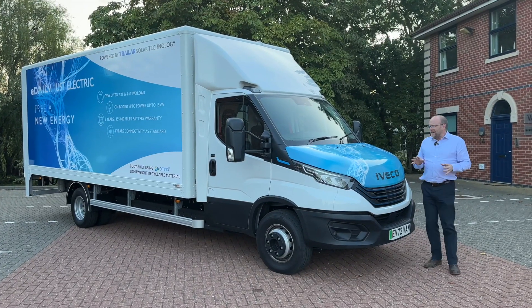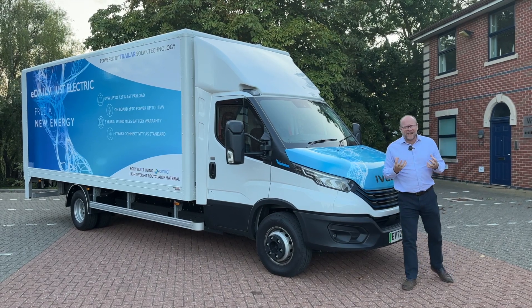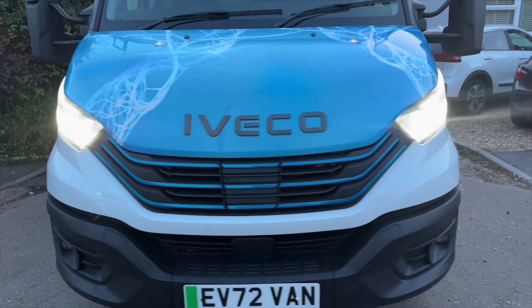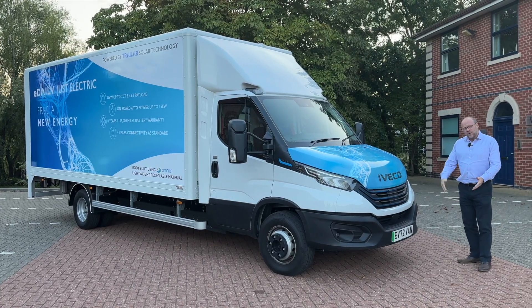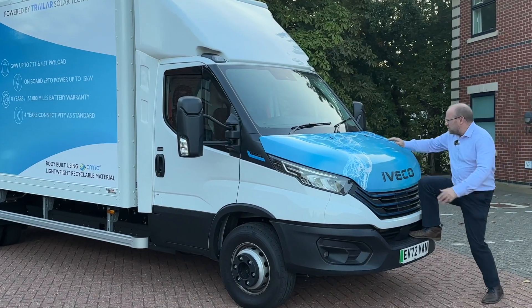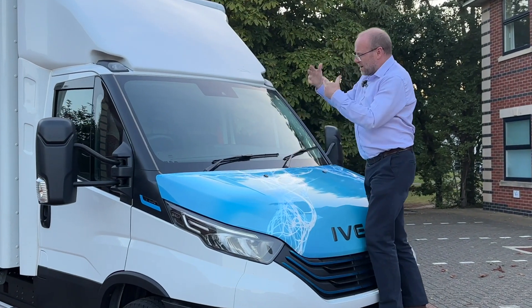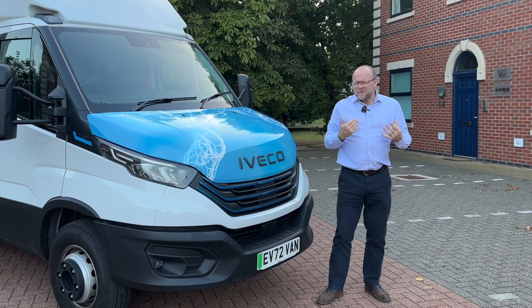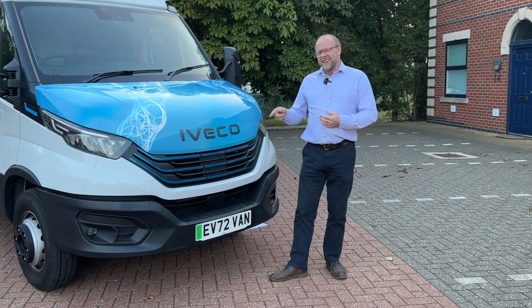First of all, I love the livery that these demonstrator models of the Iveco have come with — all of this graphical representation of electrification. It's great. It is an imposing clamshell bonnet, a nice tidy grille, the charge point here in the middle which we'll come on to in a bit, and of course we've got the step up to clean the windscreen. This windscreen is heated so we're able to clean that in the winter. My favourite bit is the registration number — that's the one I want: EV Van.